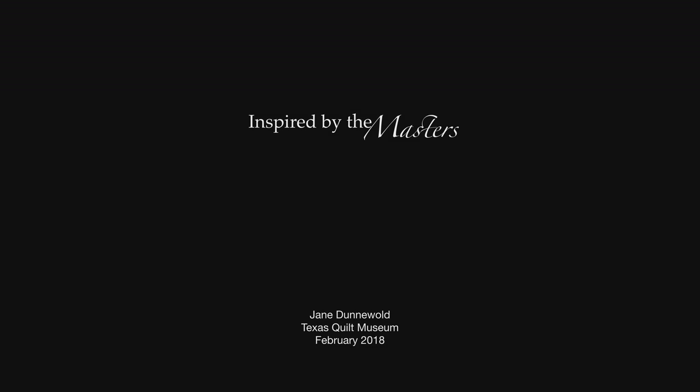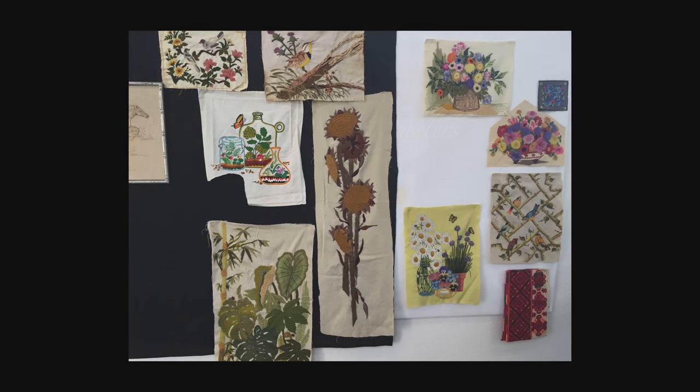The pieces included in this exhibition represent a wonderful confluence — almost a collision — between two events in the summer of 2015. The first was that I was able to attend an exhibition of Matisse's paintings at the San Antonio Art Museum, and I was so taken by the exuberant color and by the wild patterning and the skewed perspective that it flipped my world.